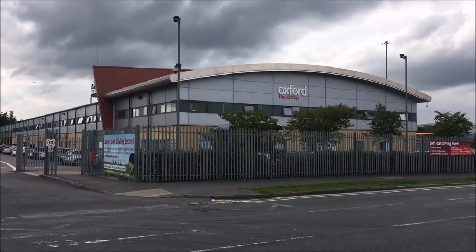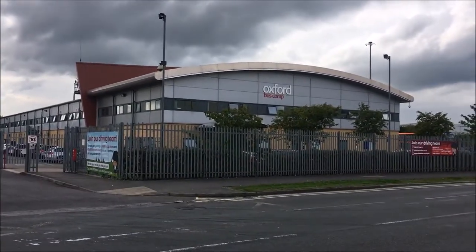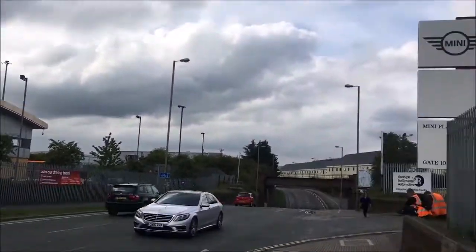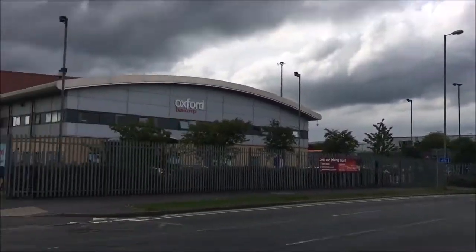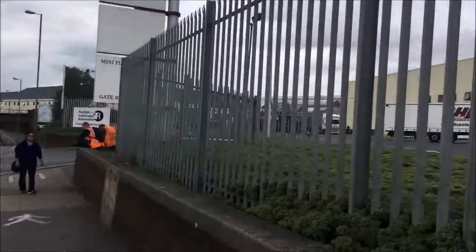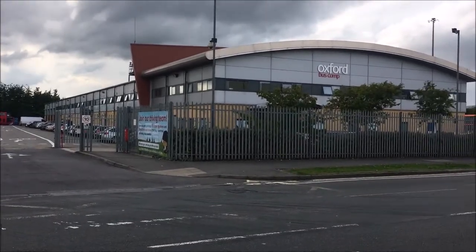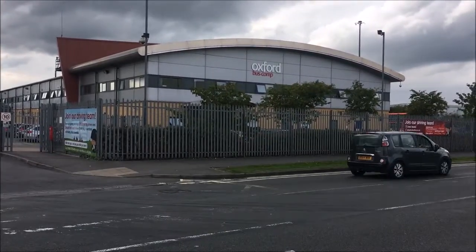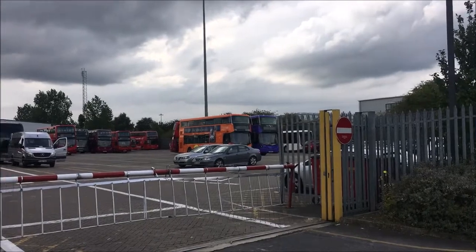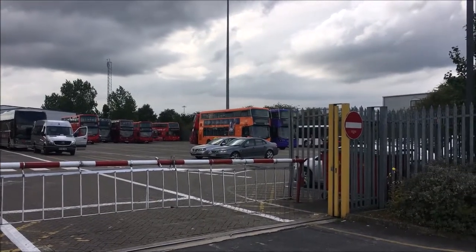This is the HQ of the Oxford Bus Company — or 'Oxford Bus Comp' as they've lost some of the lettering on their building. It's just off the Oxford ring road, over the road from the Mini factory, which is one of Oxford's largest employers. You can see one of the red buses we've seen in town. And beyond the Mini factory over there is actually the Stagecoach HQ as well. So despite being very competitive, they are clearly very close to each other geographically. You can see all the different buses we've seen coming in and out of Oxford.